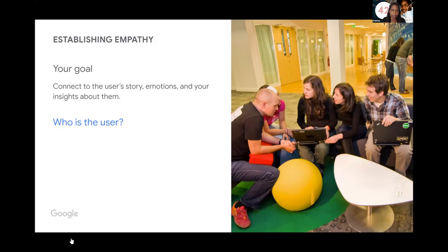In step one, establishing empathy, your goal is to connect to the user's story, emotions, and your insights about them. Who is the user? What is their story? How do they respond emotionally? What other insights do you have — demographics, behavior, all those nuances we often overlook because we're looking at hard data? You want to look at the essence of who your user is.